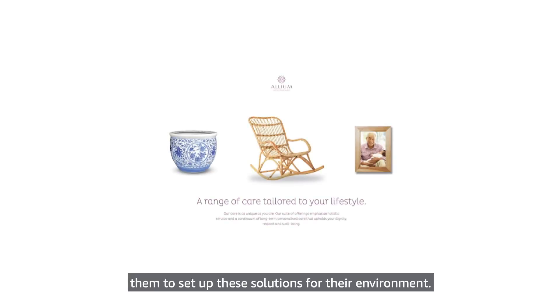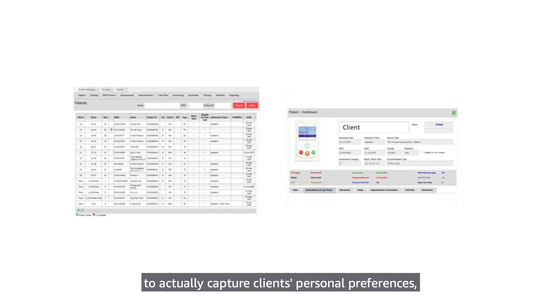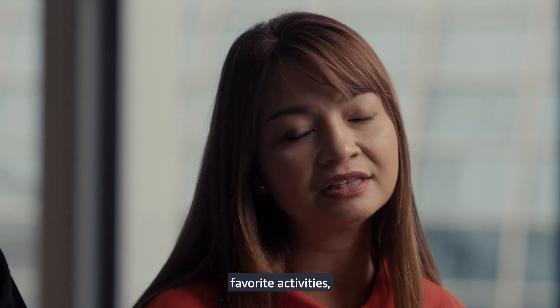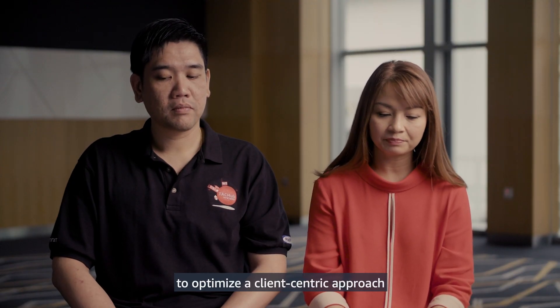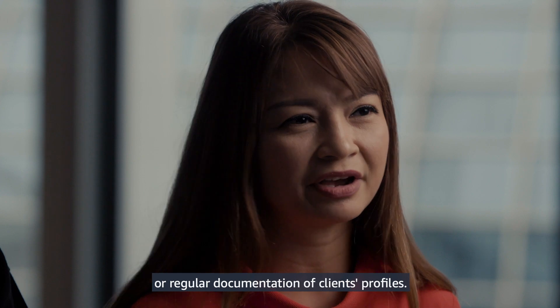We work hand in hand to help them set up these solutions for their environment. We needed a system that allowed us to actually capture clients' personal preferences related to their personal interests, preferred meals, and favourite activities, to optimise a client-centric approach that went beyond the standards of regular documentation of clients' profiles.